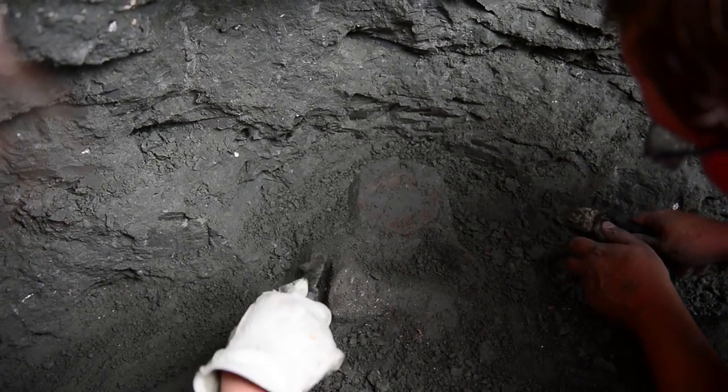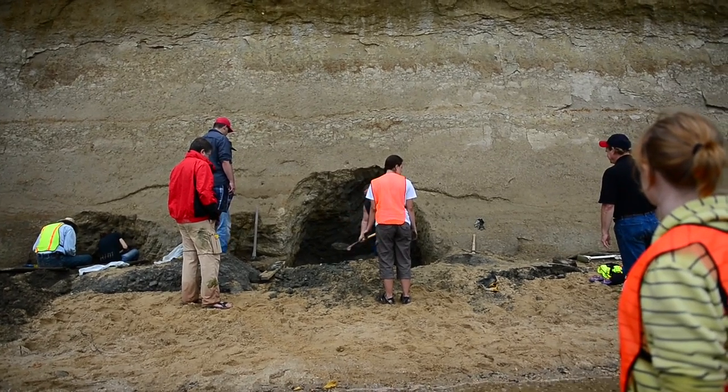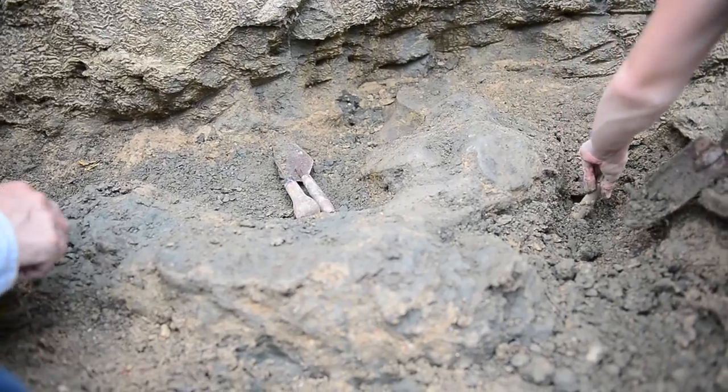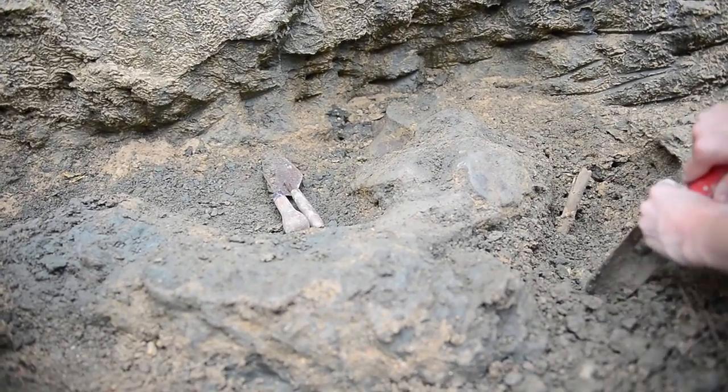There's a tentative identification of it being close to a minke whale, but that may prove to be inaccurate. It might — who knows — might be a new species, which would be just phenomenal, the coolest thing.